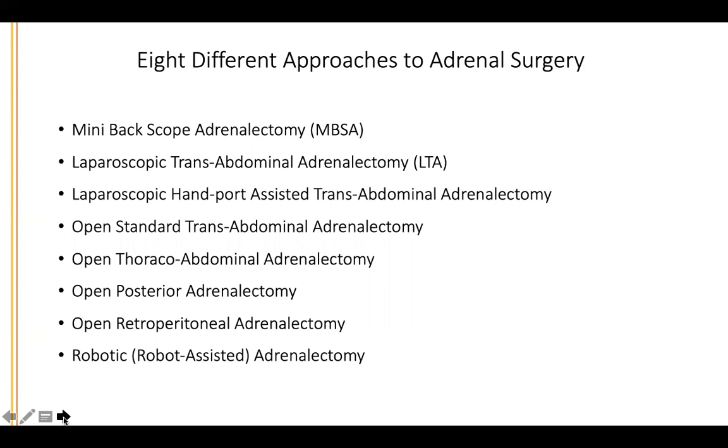As Dr. Friedman alluded to, problems with adrenal remnant arise because if you do one operation a year, it's going to be very difficult to be an expert. Because there are very few experts, and there are essentially eight different approaches to do adrenal surgery, I hope to convince you that the mini-back scope adrenalectomy is by far the superior way, going through three small incisions at the lower back.